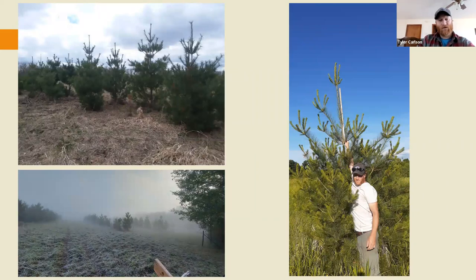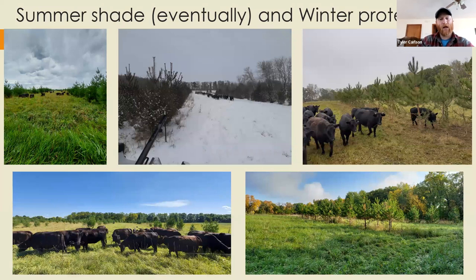A couple years later the trees are growing well — two to three feet per year after that first establishment year. We planted the largest transplants available from the state forest nursery. We planted in 2012, a pretty dry year, with no supplemental water, and they did just fine. These photos show cows grazing in the alleys in summer and my use of the trees as windbreaks — I can unroll hay bales in the alleys next to the trees and keep livestock comfortable through winter.